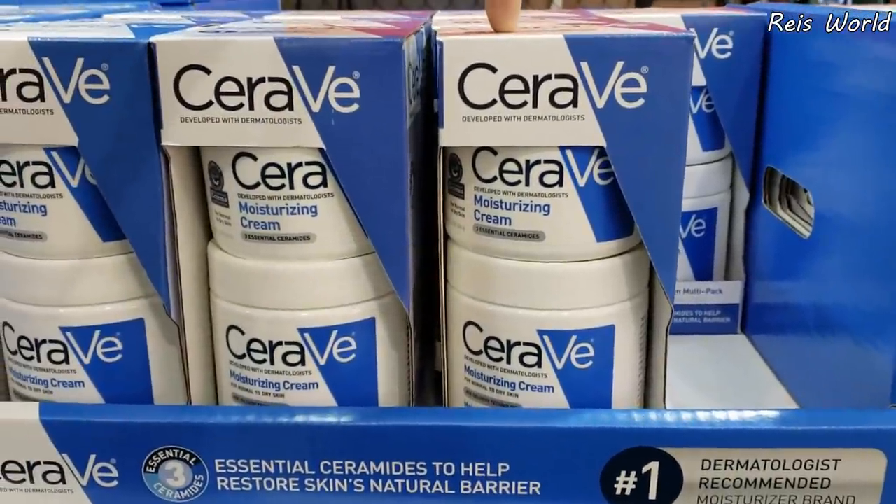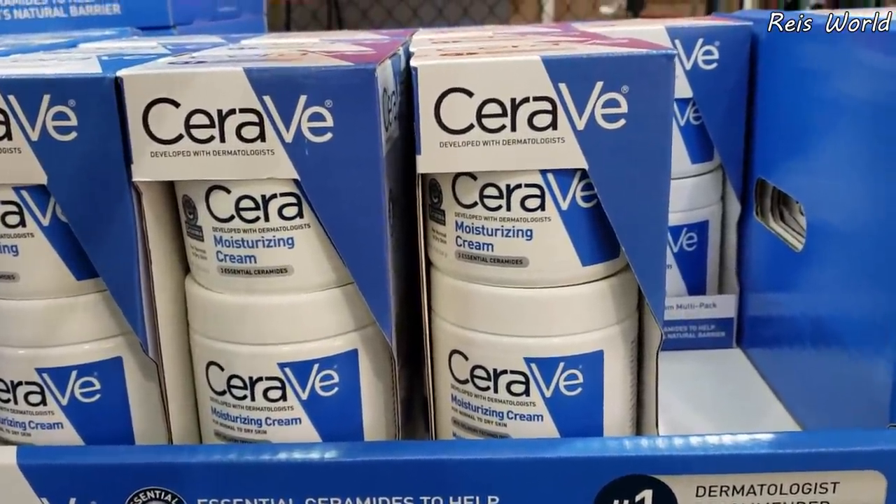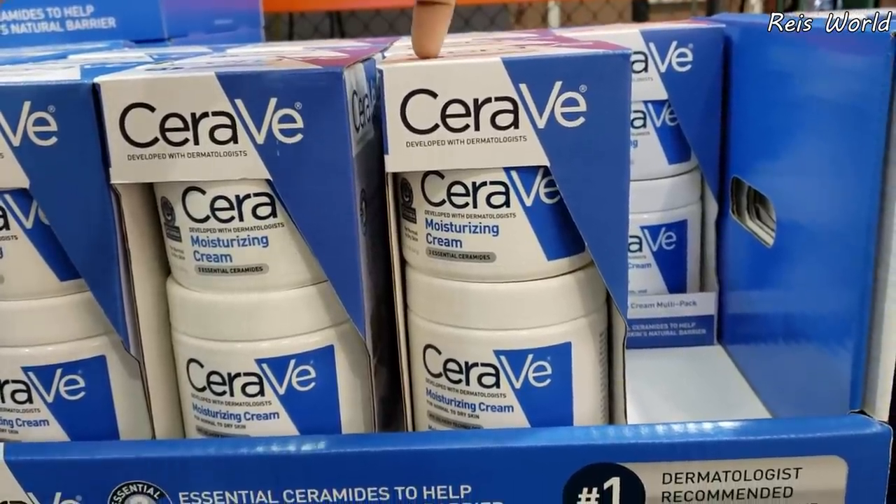Okay, for a two-pack, only $20. Very, very good stuff here.